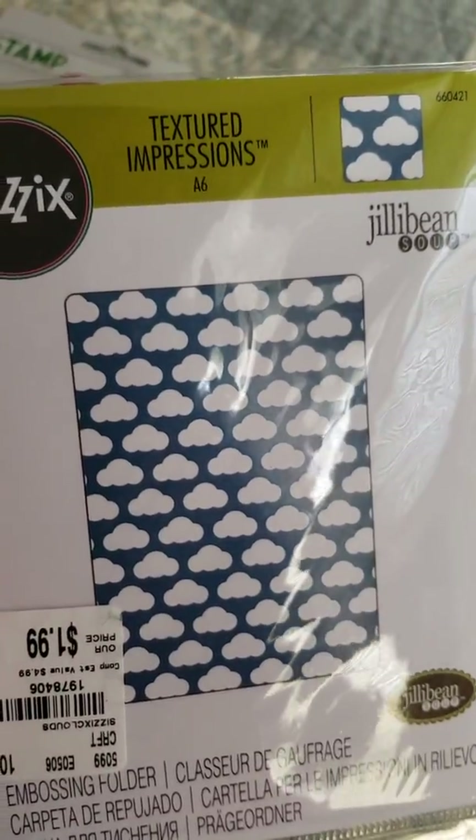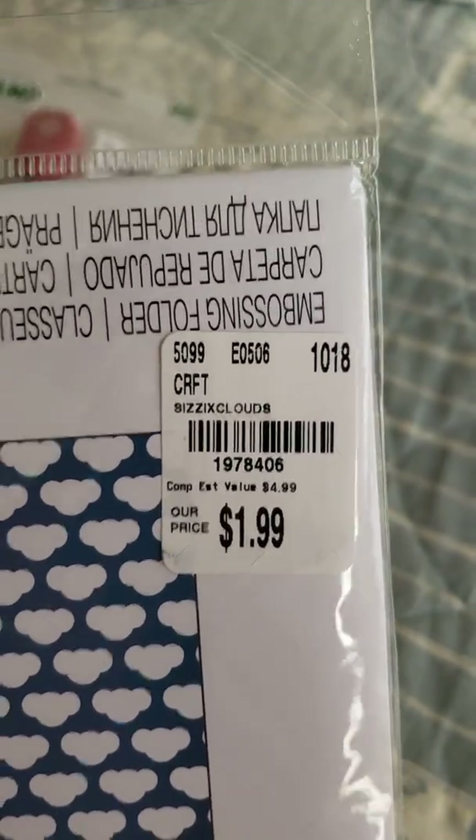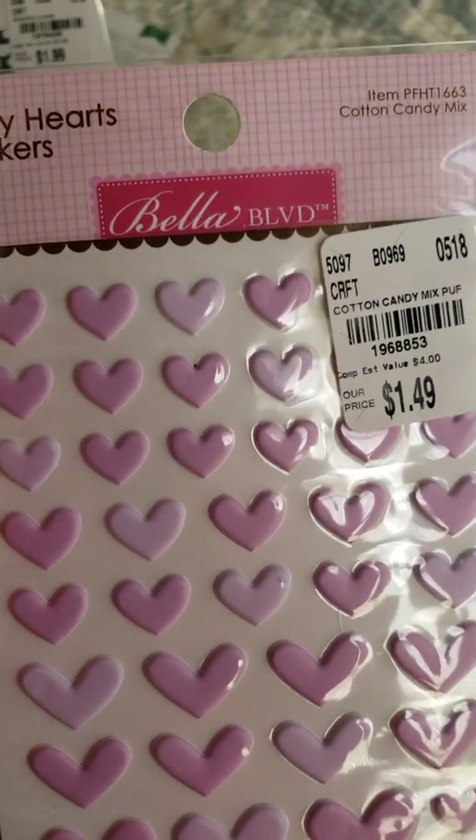I've always liked clouds, so I saw this for $1.99. I also saw these puffy hearts and thought they were really cute.